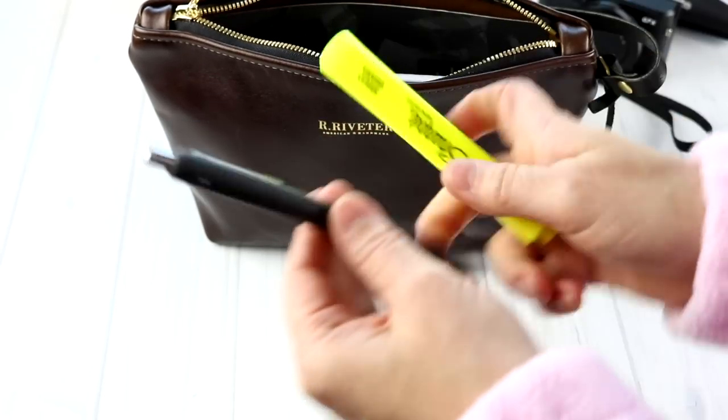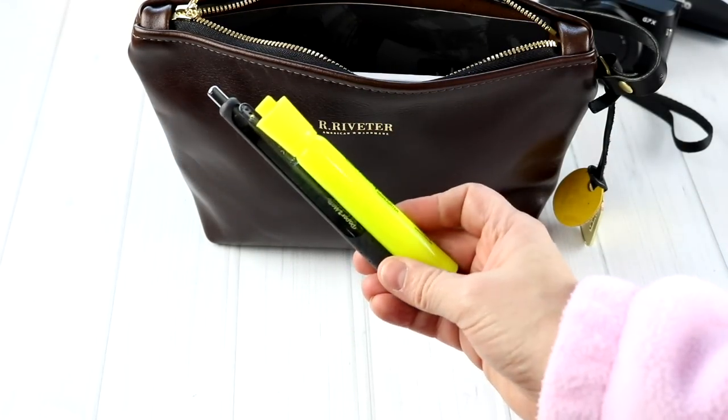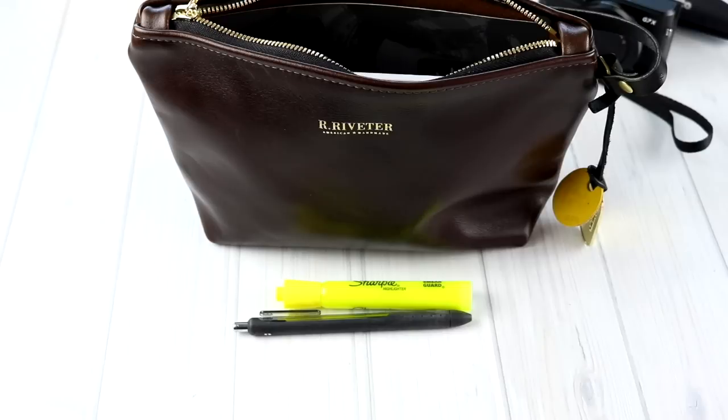Next, I will carry a highlighter and a pen — my Paper Mate Ink Joy gel pen. And then also this highlighter that I use for my checkbook register and for my planner.